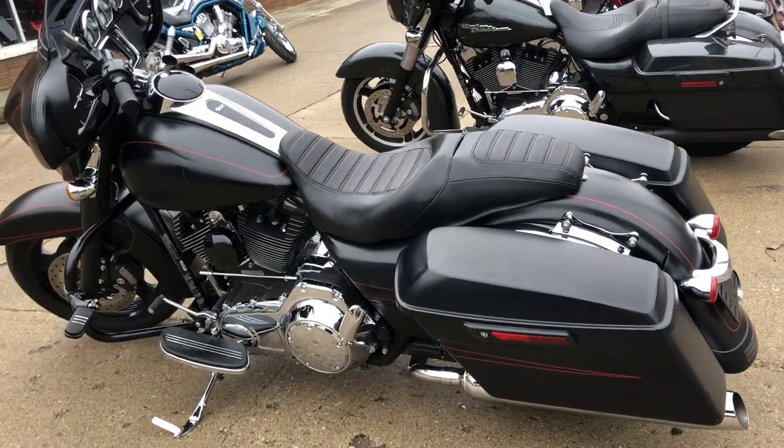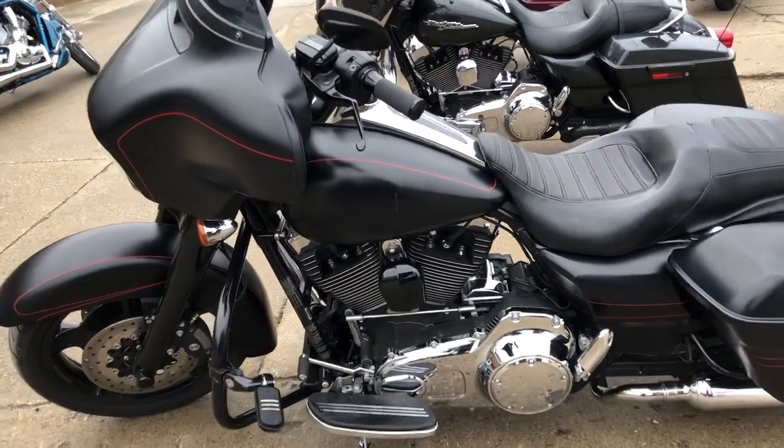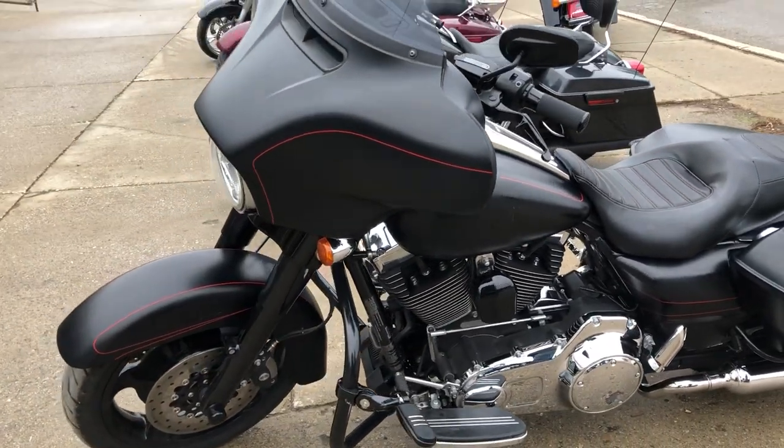Everything works. It was just serviced at the dealership — all fluids changed, certified, and includes a warranty. Buy with confidence, guys. This is a nice one.